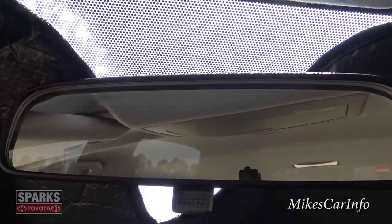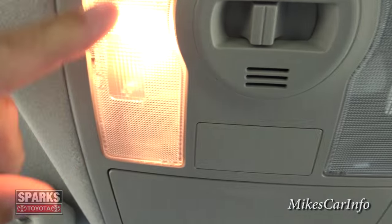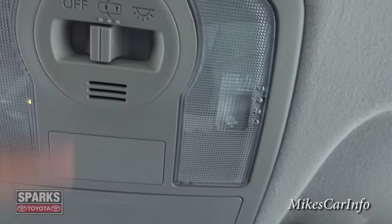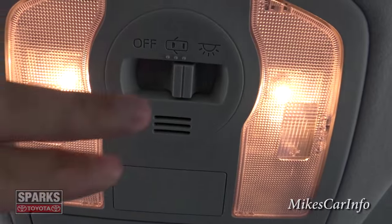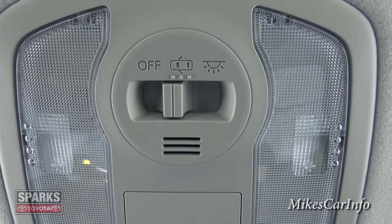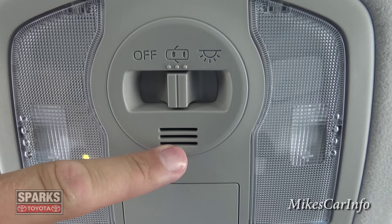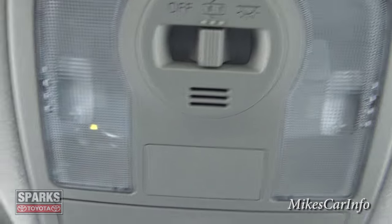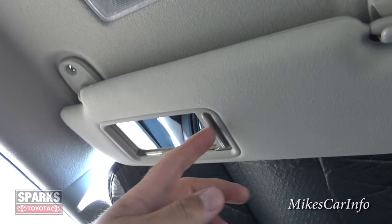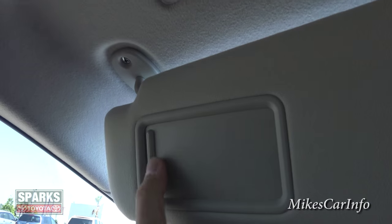The rearview mirror has the standard day/night flip feature. Up here there's a place to put your sunglasses, tap lights for reading — individually or all interior lights at once — and a center position so they turn on with the door. There's also an off position so interior lights don't turn on when the door opens. This is your Bluetooth microphone here. The visors have mirrors with lights that turn on when the mirror is in a certain position.